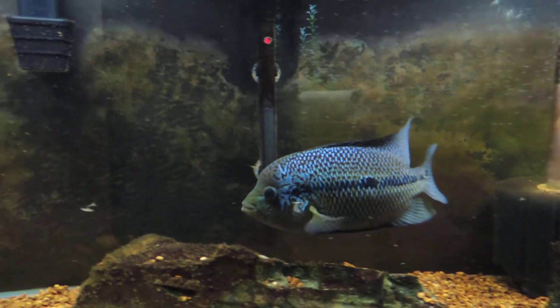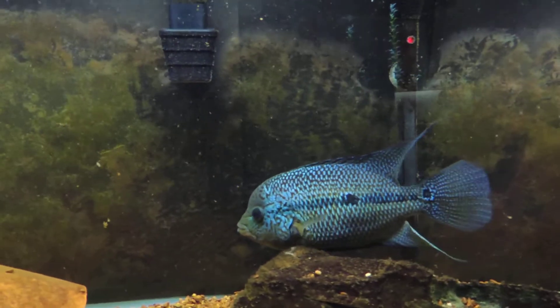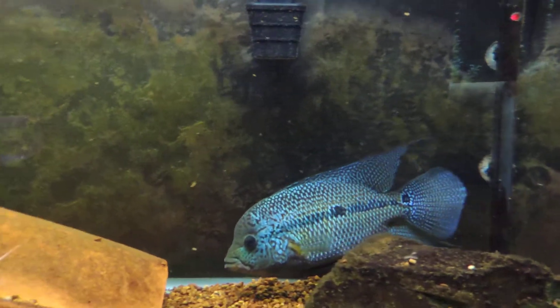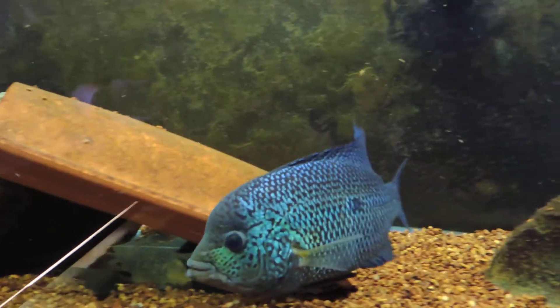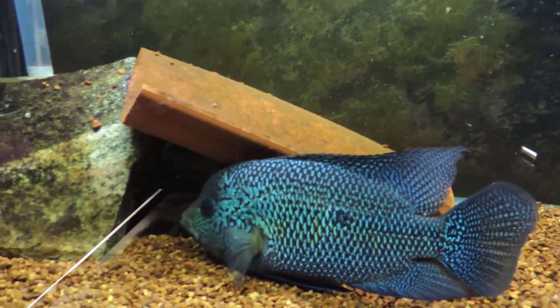Hey, what's happening YouTube? I just pulled the divider in Grendel's tank. He's able to get at his female now so I wanted to show everybody the colors he's showing.